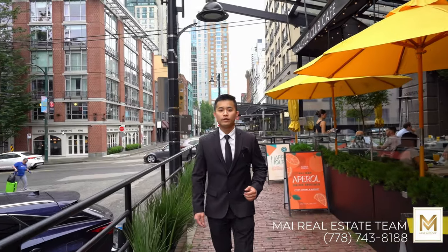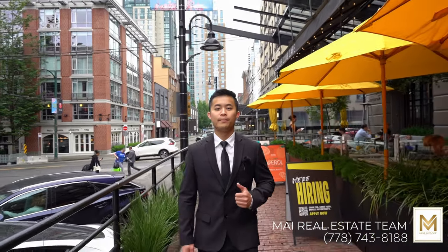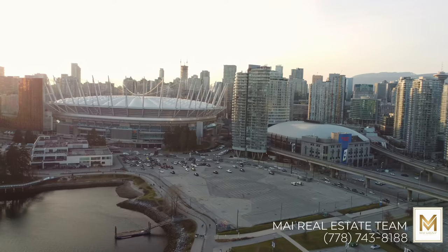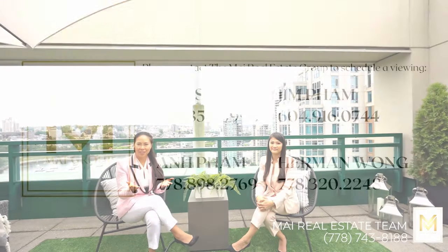The perks of Parkview Tower extend beyond the building's walls. Step outside and find yourself surrounded by the best Vancouver has to offer, including Costco, BC Place, Rogers Arena, and more. Yaletown's unique blend of historic and modern architecture provides the perfect backdrop for your everyday living. If you want to take a look at this amazing, one-of-a-kind penthouse that's never been listed, feel free to contact any one of us. My name is Denise Mai, my name is Anne Pham, and we're part of the My Real Estate Group — we're more than happy to set up a private viewing with you.